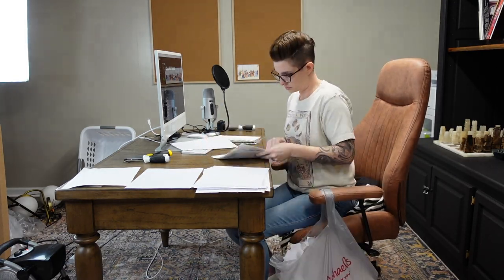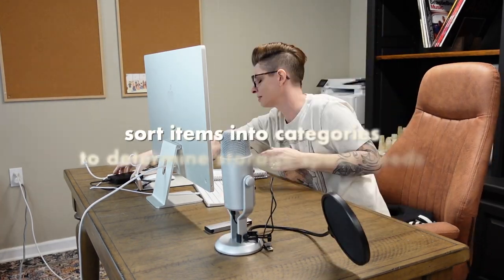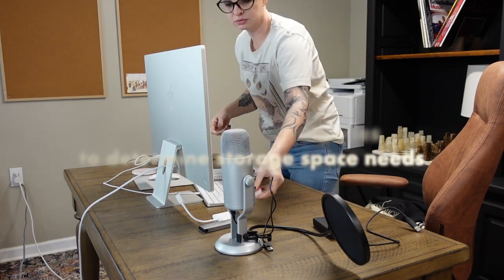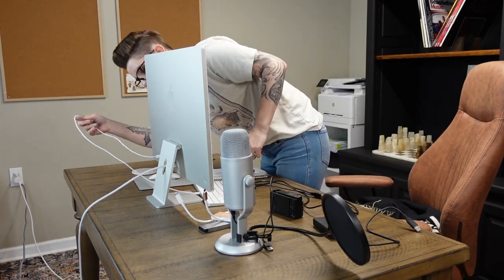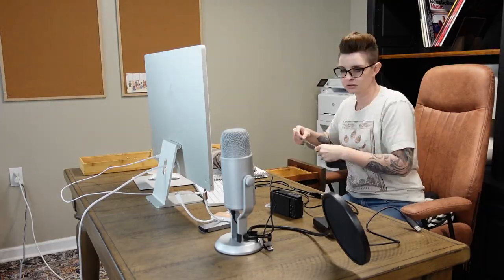I'm just sorting out all of these papers and throwing away trash. After you've narrowed it down to just the things that are going to stay in that space, it's a good idea to sort everything into categories so you can decide how much space each category is going to need. You might think you need an entire drawer for one category but really you just need one section, or it could be the other way around and you need more space than you expected.